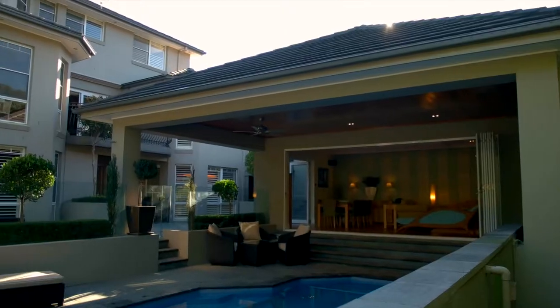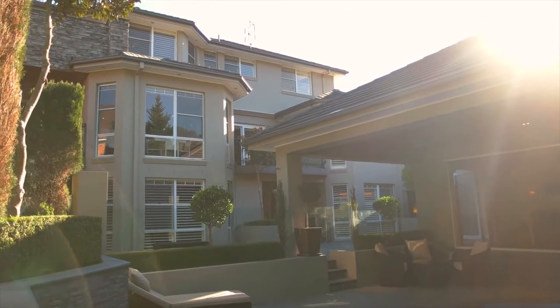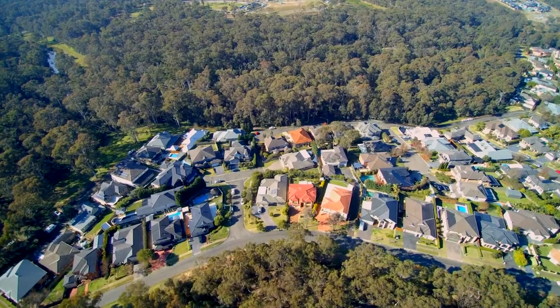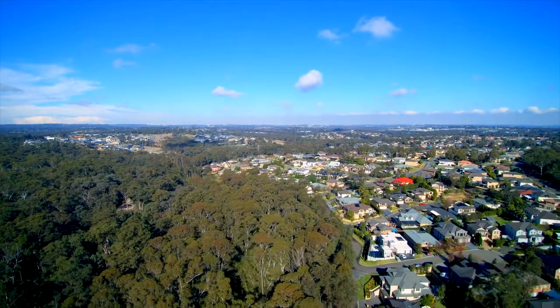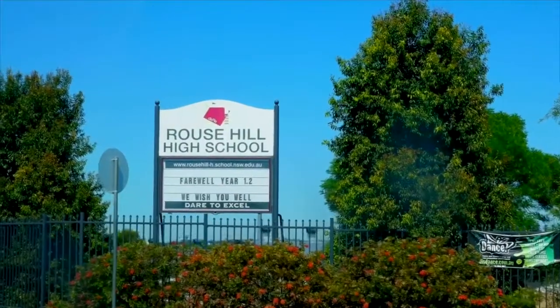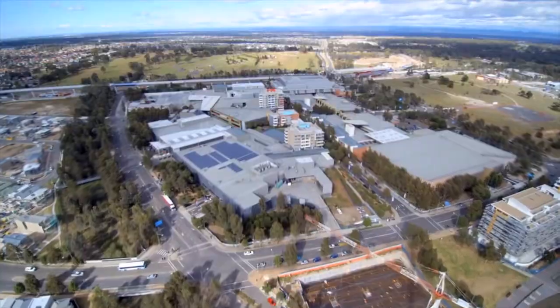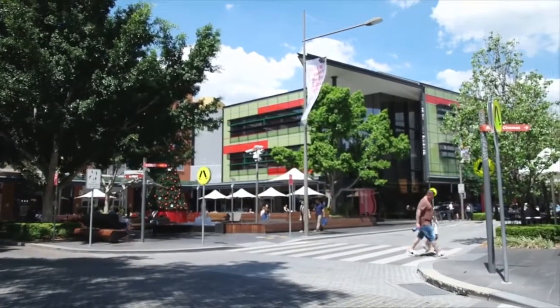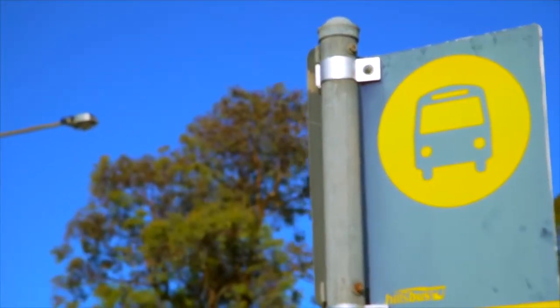Located in the ever popular and highly sought after Highlands Ridge Estate, you are in a whisper quiet cul-de-sac overlooking Echo Valley. The only thing you'll hear is the wildlife, but you are only minutes drive away from all the Rouse Hill schools, parks and sporting fields, Rouse Hill shopping village and the Rouse Hill town centre where the future North West Rail Link will be located. Plus it is an easy walk to city buses.